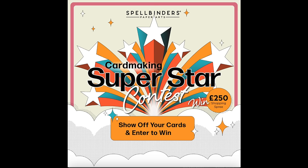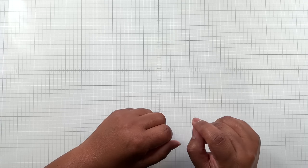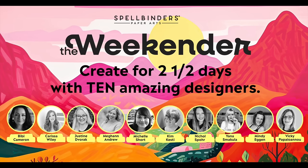You can still enter to win $300 US for US and Canadian card makers and £250 for international card makers. The links will be provided below. Just upload your cards — good luck, you still have time.